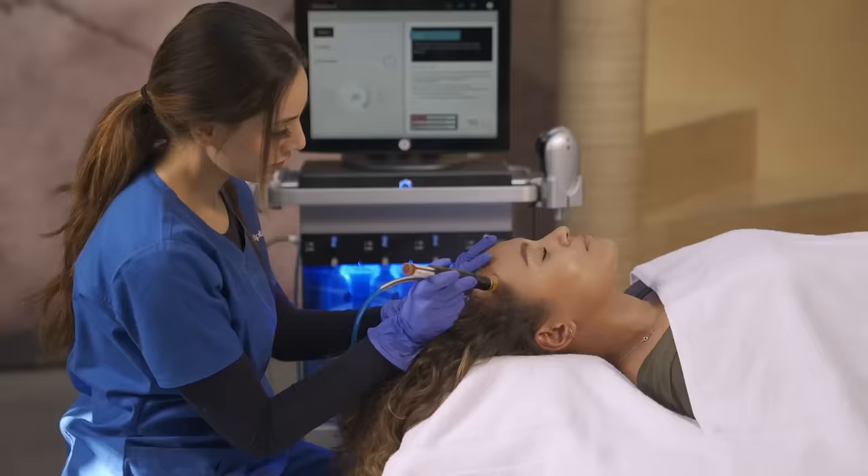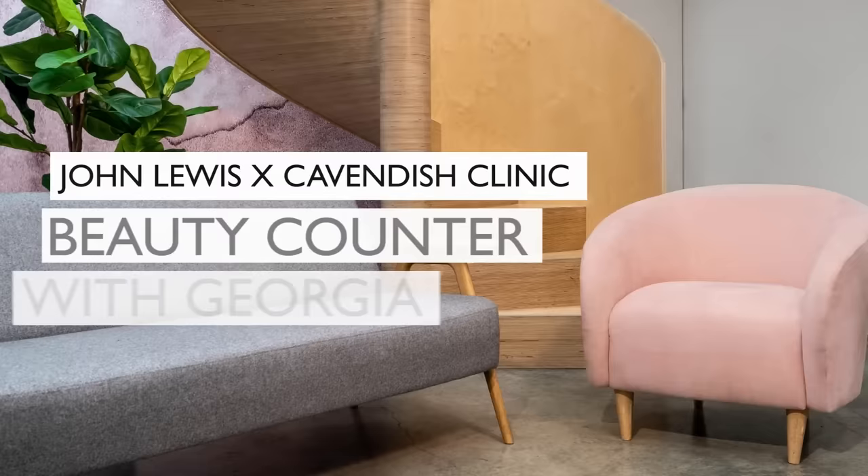Shall we get a coffee? Yeah. Hi, I'm Georgia and I'm here today with Sophie from the Cavendish Clinic.